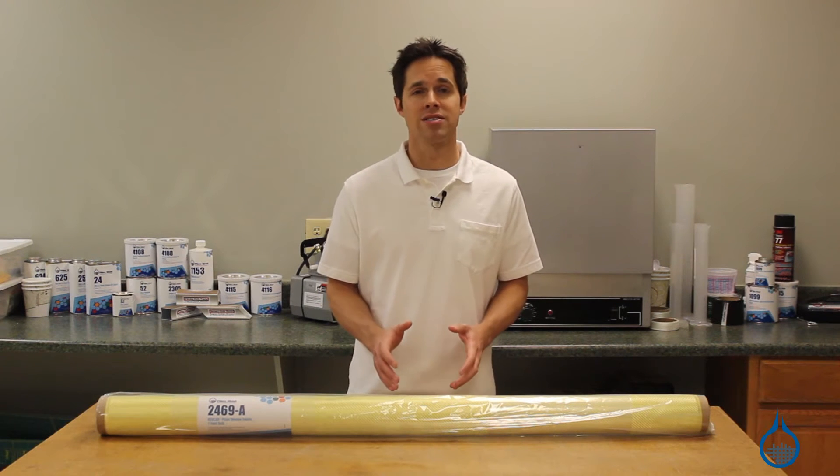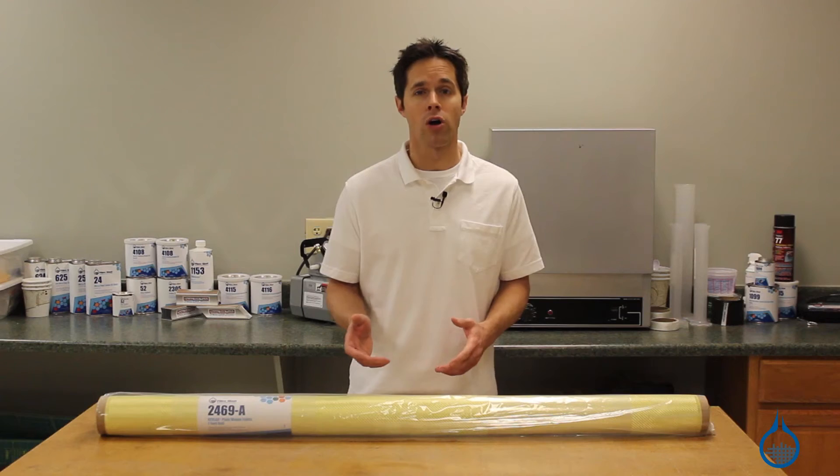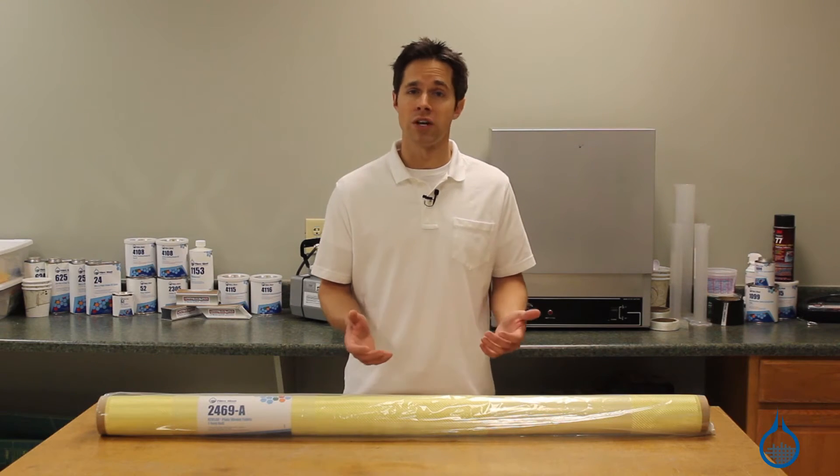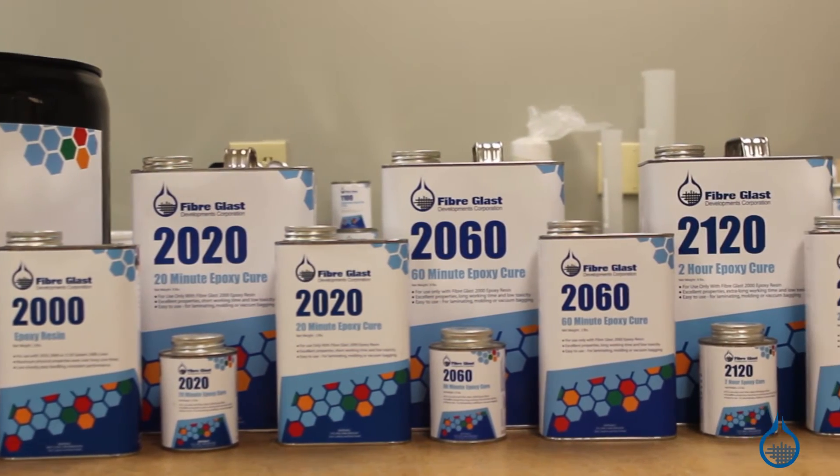Fiberglass only carries Kevlar 49 fabric. It is developed specifically for composite reinforcement or hard laminates, and should be used with an epoxy resin, like our System 2000, available at fiberglass.com.